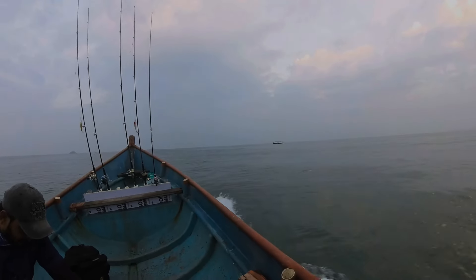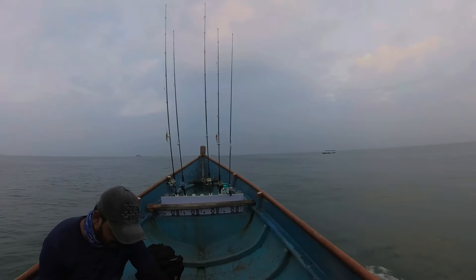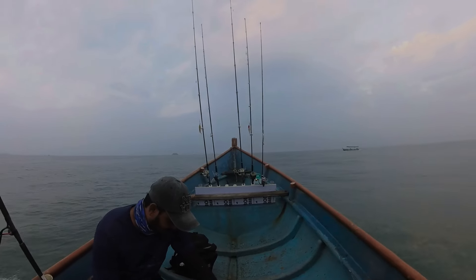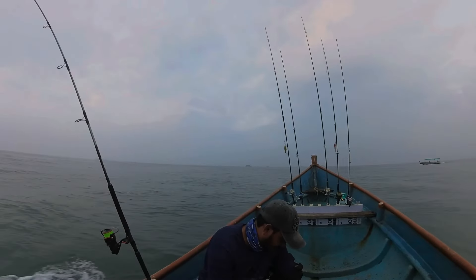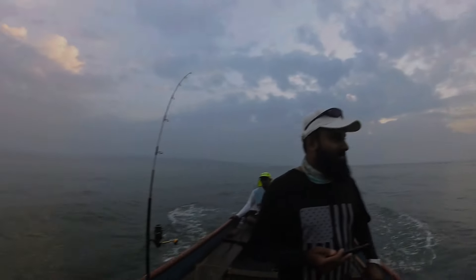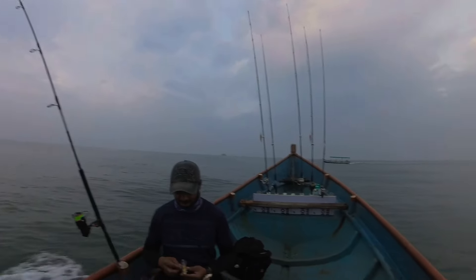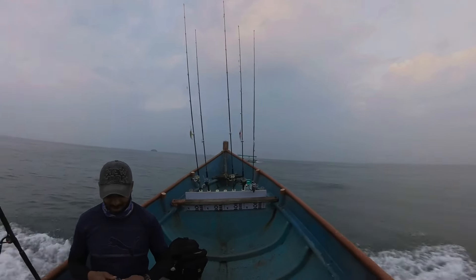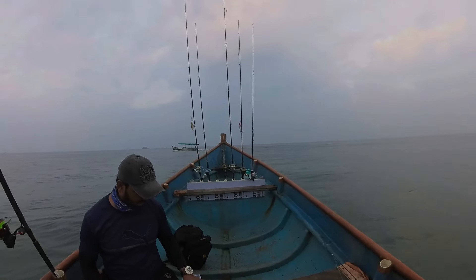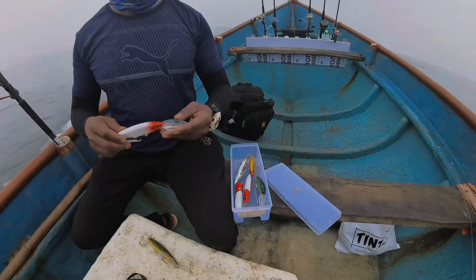The sea is a little rough today, but hopefully we will have a good session. You can see our whole setup — we have two trolling lures set up here. For the rest, we will use jigging and spinning for light popping. All lures are ready.